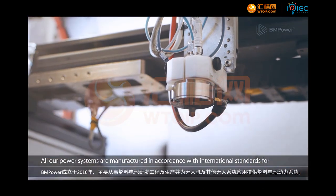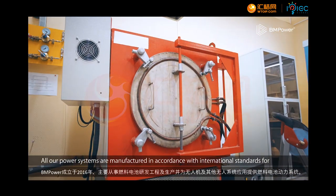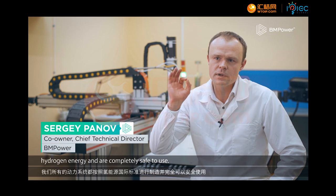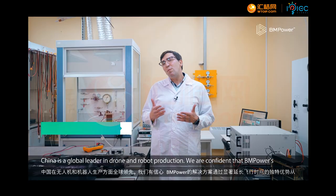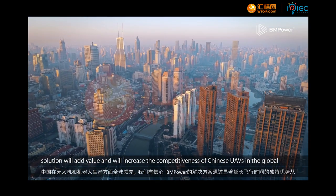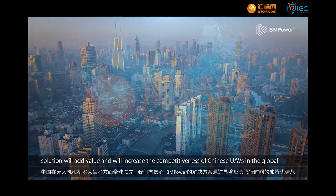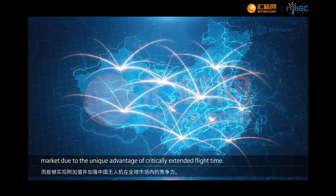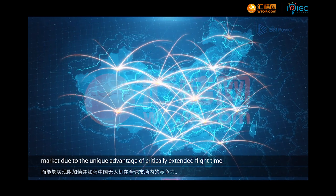All our power systems are manufactured in accordance with international standards for hydrogen energy and are completely safe to use. China is a global leader in drone and robot production. We are confident that the BM Power solution will add value and increase the competitiveness of Chinese UAVs in the global market due to the unique advantage of critically extended flight time.